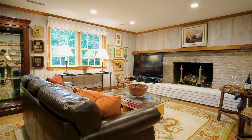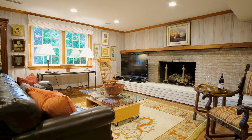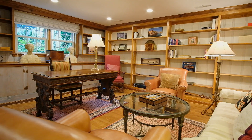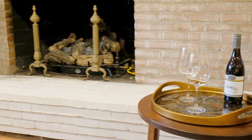Downstairs, the inviting library has new ceiling lights on dimmers as well as a wall of built-in bookcases. The pine paneling has been pickled to give it an aged appearance, and the brick on the gas fireplace has been whitewashed to give the room a clubby, aged appearance.